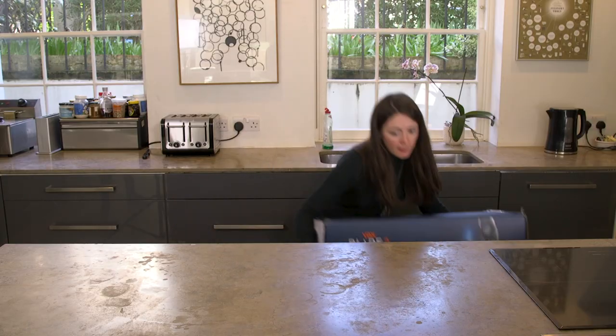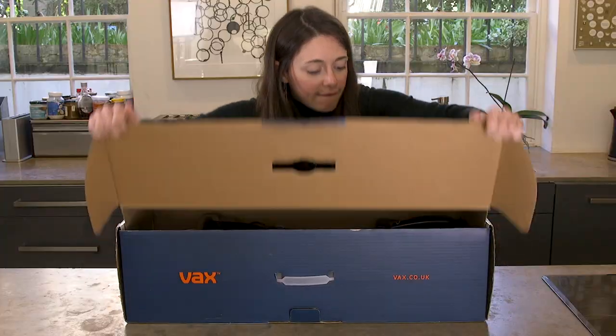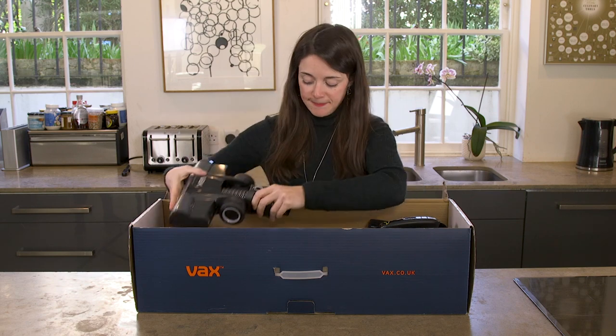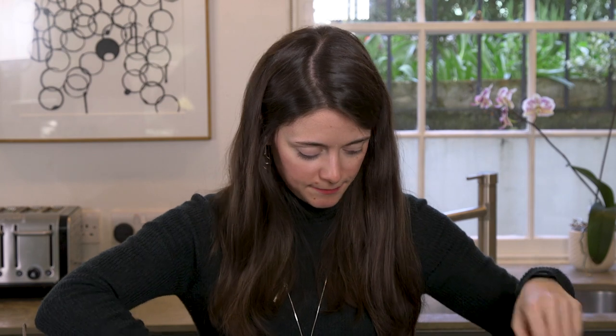What's in the box? Aside from the vacuum itself, you get your standard vacuum head, you get a handy wall mount — great for storage — a dust brush attachment and the crevice tool attachment.